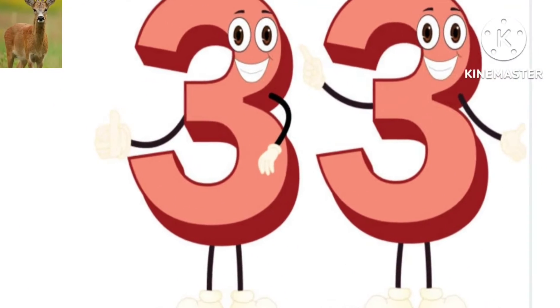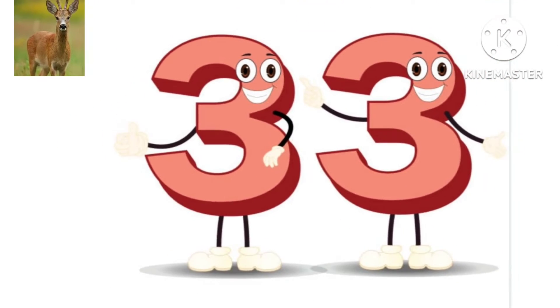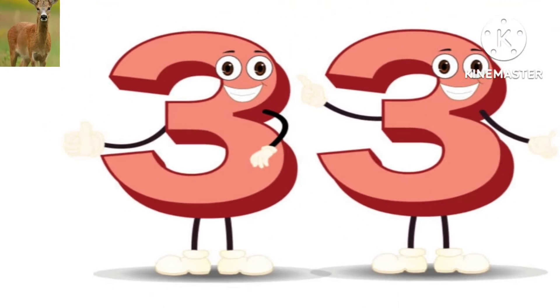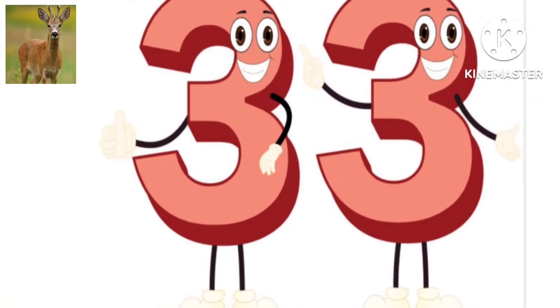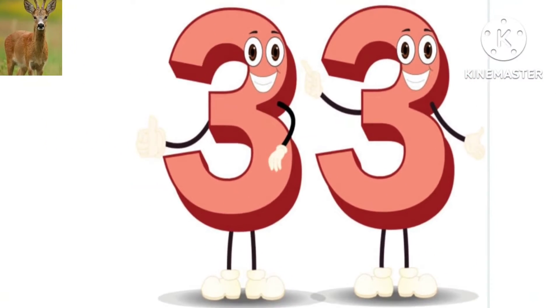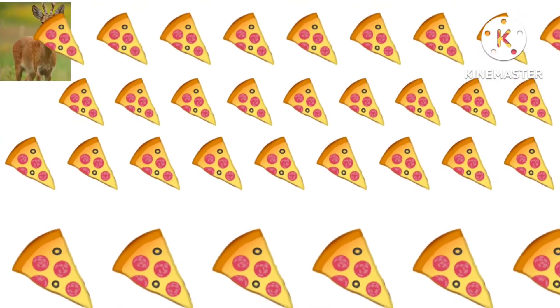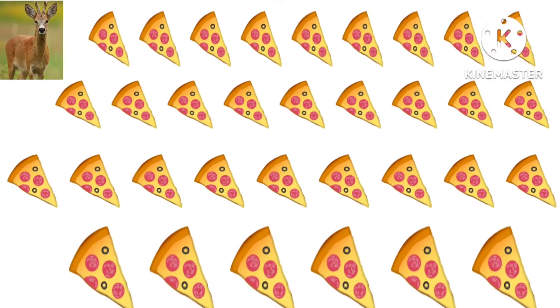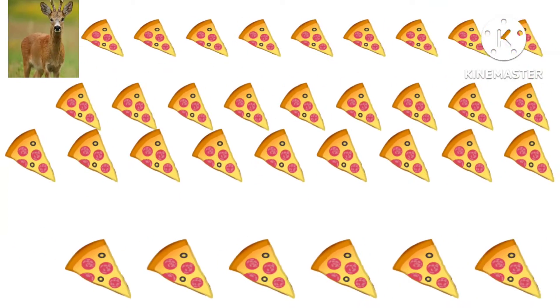What number is this? This is 33. How many pizza slices are there? There are 33 pizza slices.